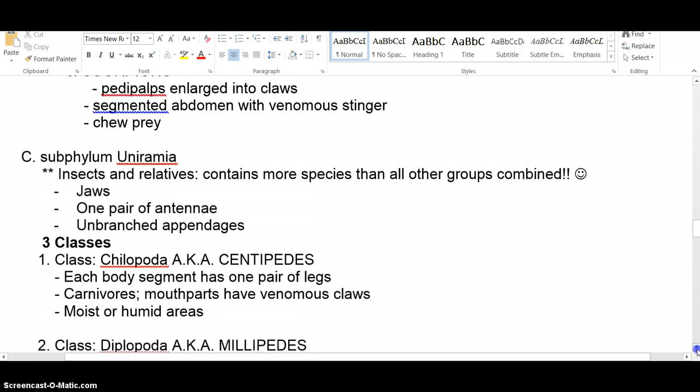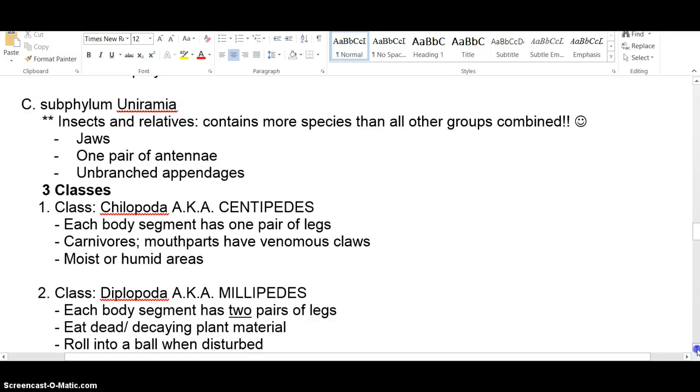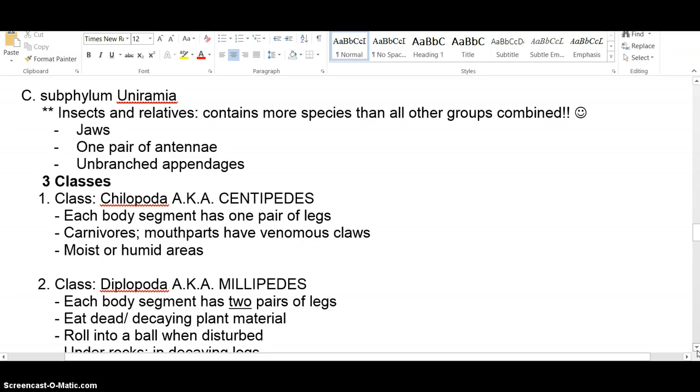The third and final subphylum are the Uniramians. I'll start a separate screencast for those, because Uniramians are the biggest group by far.